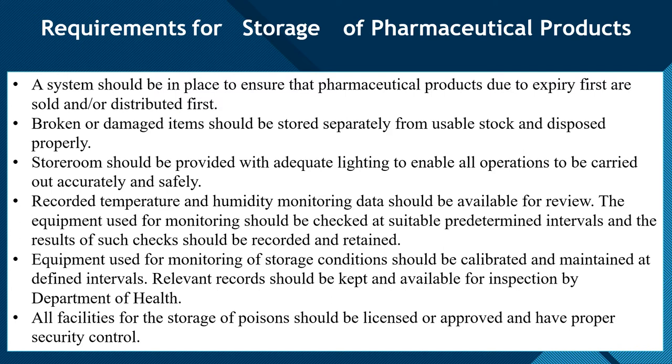Temperature and humidity levels should be recorded and the records must be available so that an outside inspection team can review them. The equipment used for monitoring storage conditions should be checked at suitable predetermined intervals, and the results of such checks should be recorded and retained.